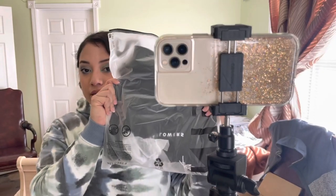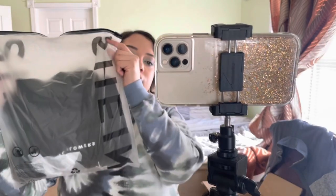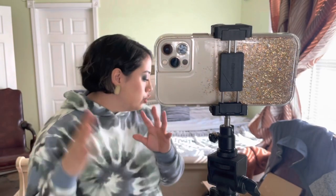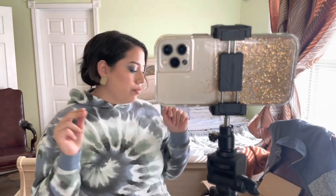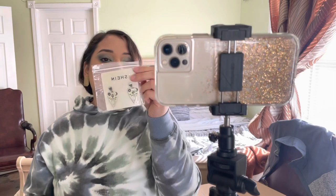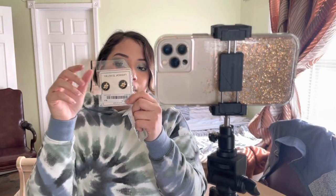All of the Shein items come in this little bag here, except for the jewelry. The jewelry comes separate - they show them in there like this, and they come in little plastic Ziploc bags. Some of them do, and some of them you have to cut off with scissors.